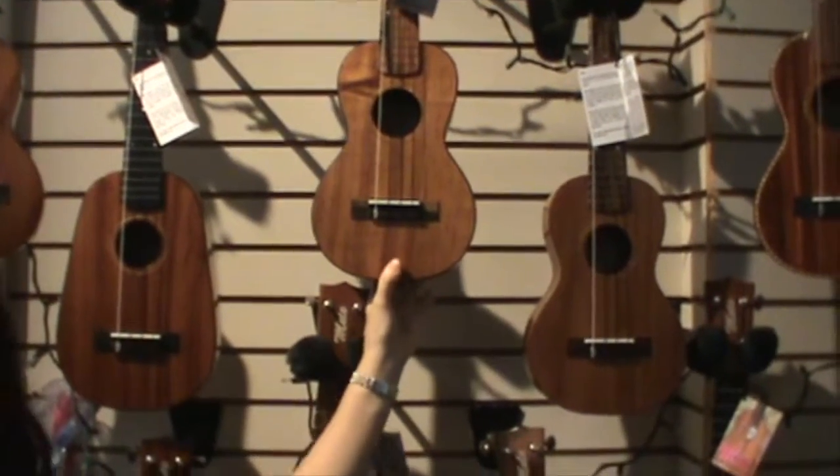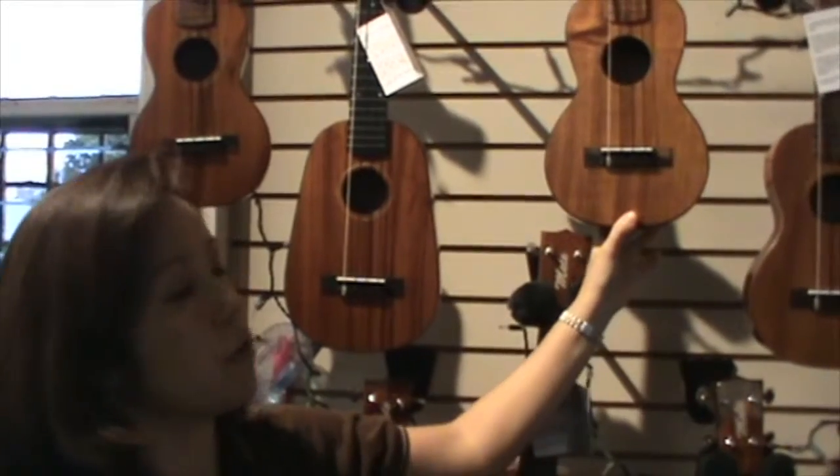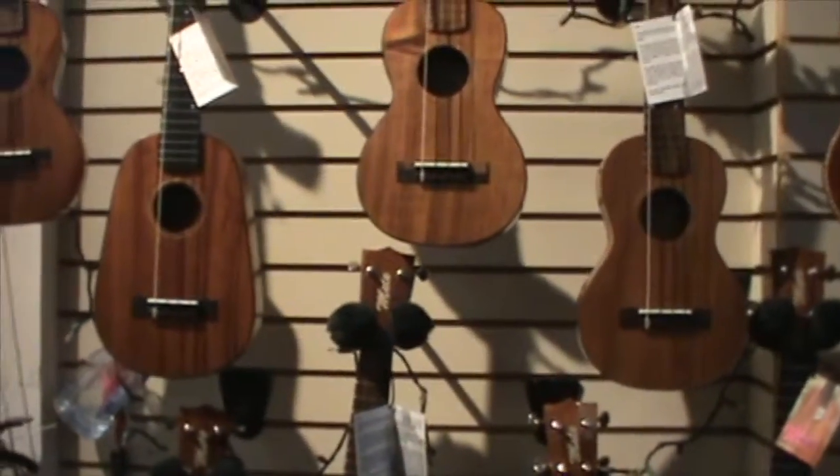Koa is very traditional to the ukulele, and it is Hawaiian wood. It is described to offer crisp tones or bright tones, and also it is very pretty.